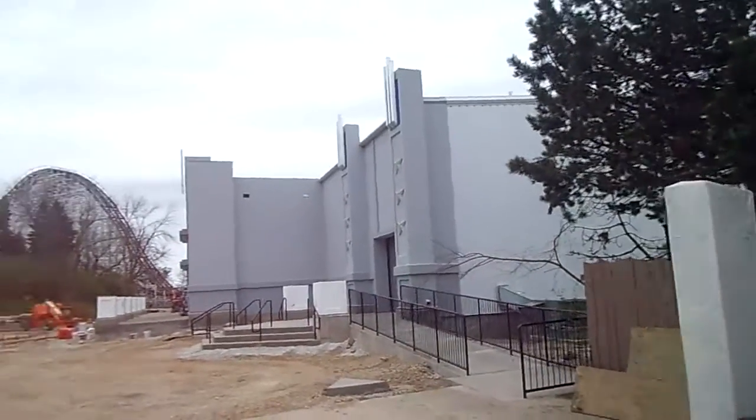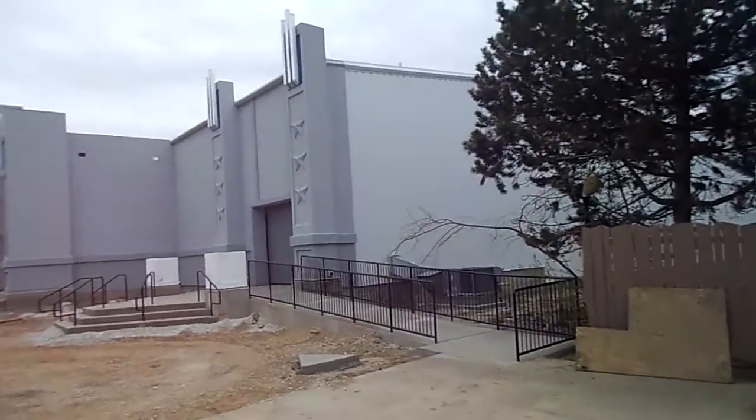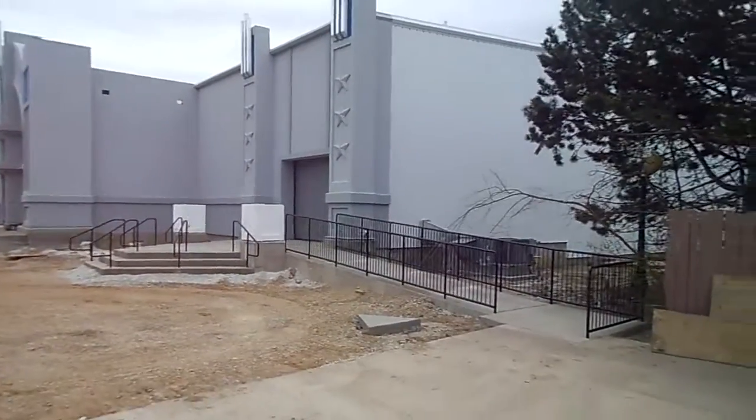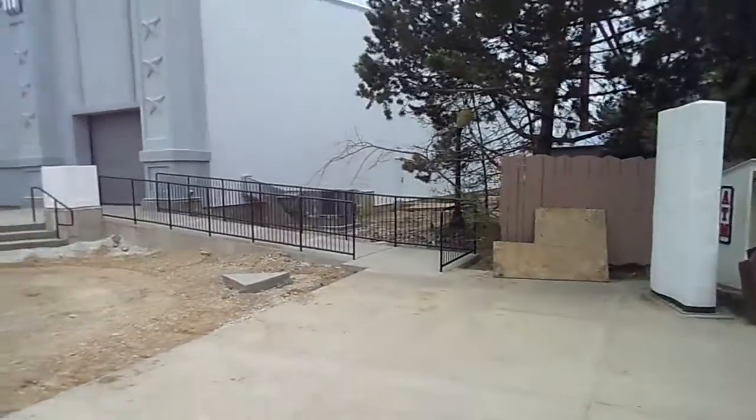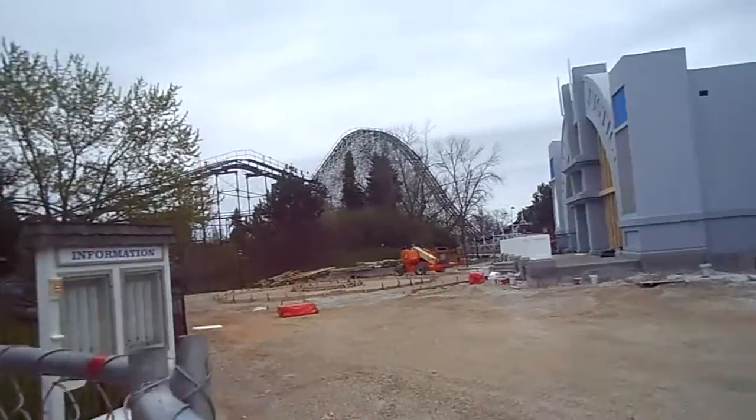Here's today's look at Justice League — coming along. A lot more work done by the exit here: exit ramp, stairs. Working on something in the middle here.